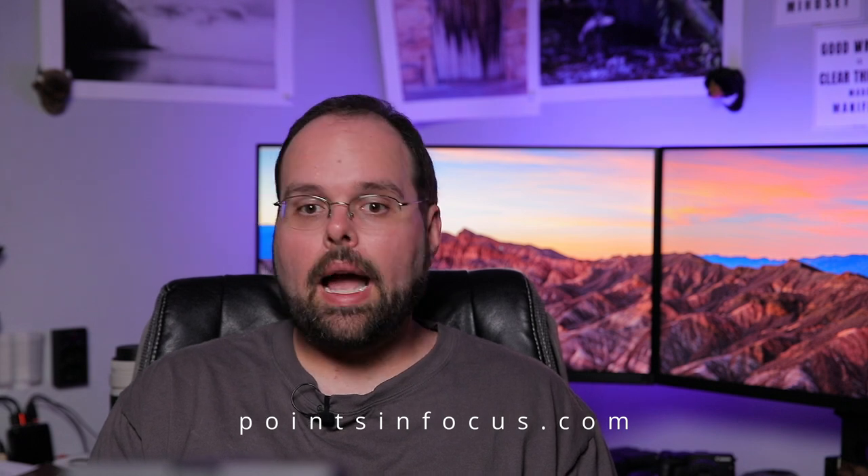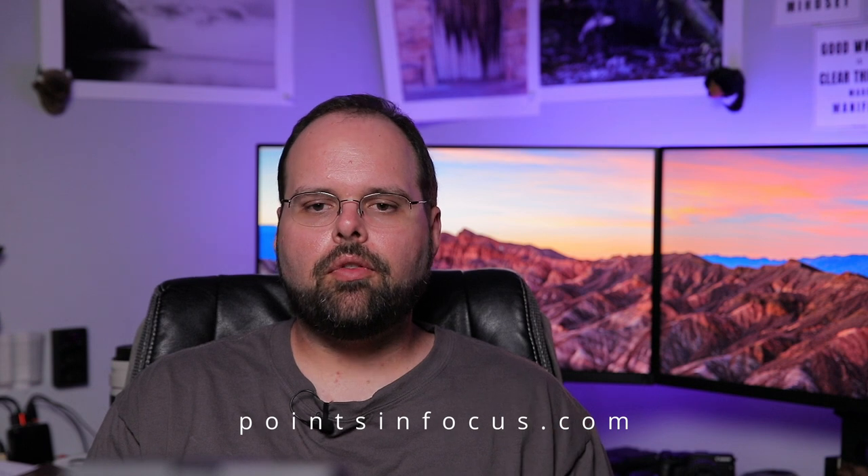I'd love to hear from you in the comments if you have any cool or crazy ideas for what you'd like to see as a still photographer in a camera. Obviously Canon isn't going to listen to me, but I'd be interested in hearing that. Feel free to drop it in the comments. If you've made it this far, thank you for watching, and until next time.